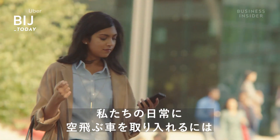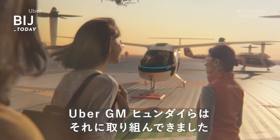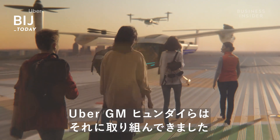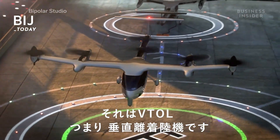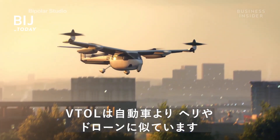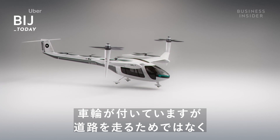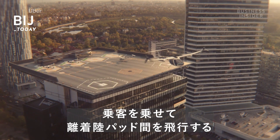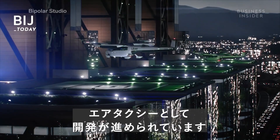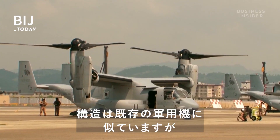To integrate flying cars into our daily routine, we have to rethink our approach entirely — which is exactly what companies like Uber, GM, and Honda have done with eVTOLs. eVTOLs, or vertical takeoff and landing aircraft, resemble a helicopter or drone rather than a car. Many feature wheels but aren't made to be driven on roads. Instead, companies are investing in them to function as air taxis that fly passengers between landing pads.